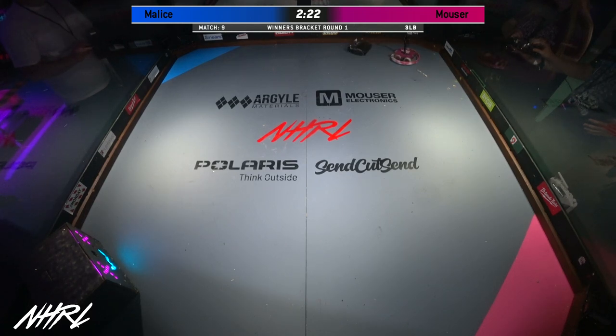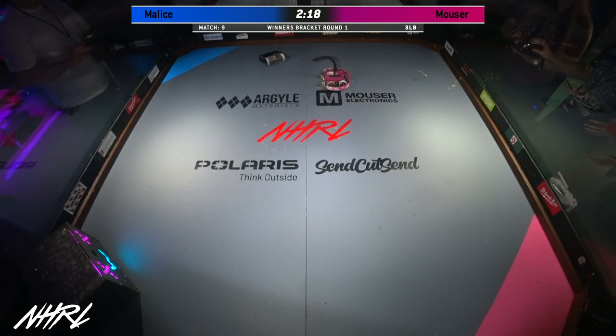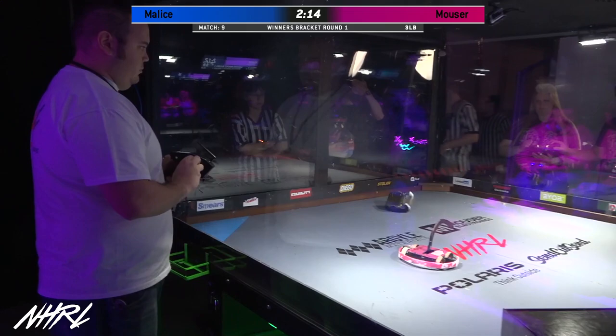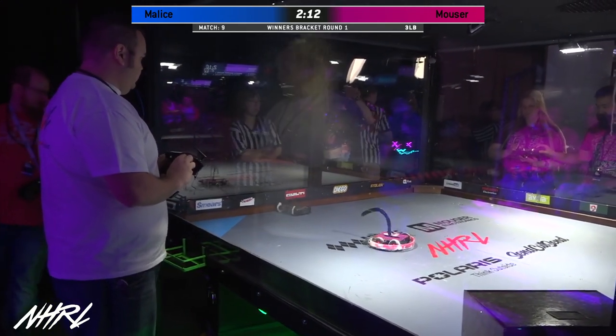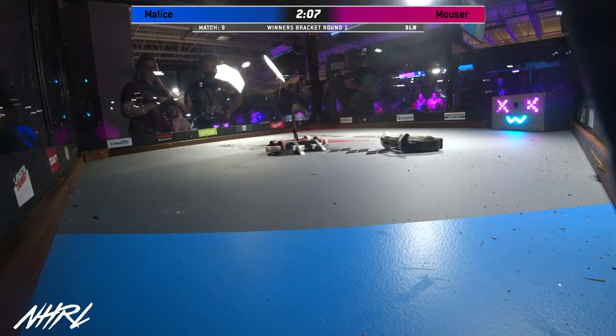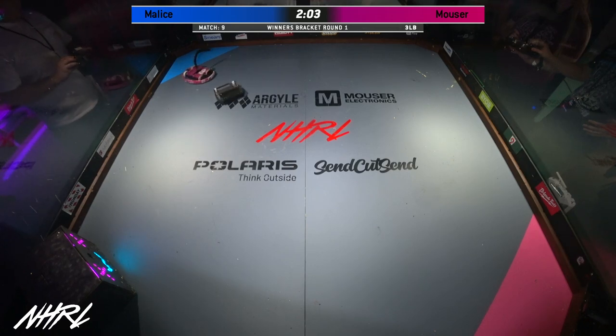Malice is driven by Dan Barada, and we saw Dan driving War Machine at the November qualifiers, where he went incredibly deep with a design that looks very similar to Malice. This is a tried-and-true design, and we are really seeing that reliability here on display inside of the box.